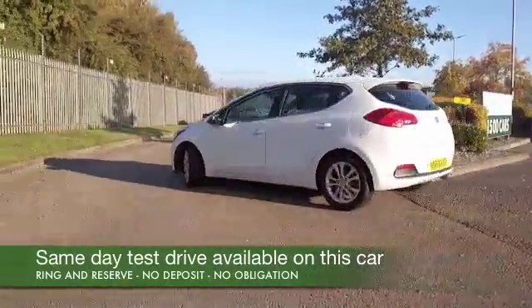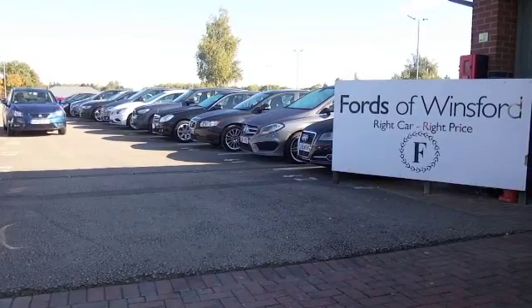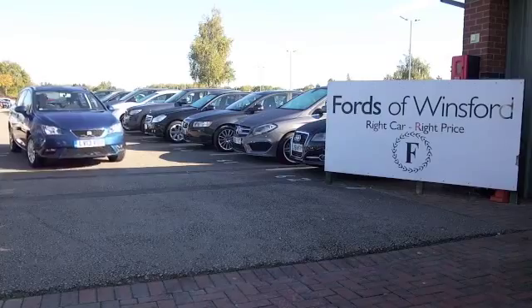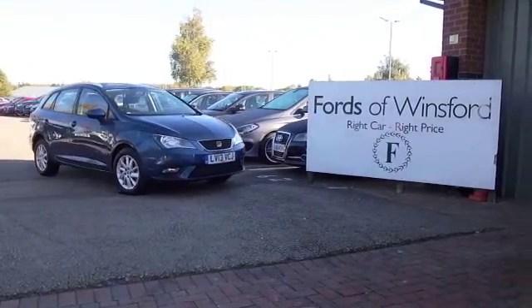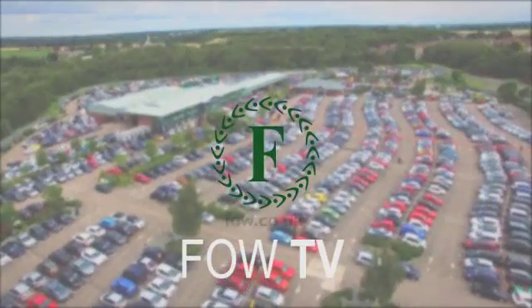Don't forget at FOW the price you see is the price you pay — there's no hidden charges or extras. You can hold this car for up to 48 hours with no deposit and no obligation. Bring your licence with you, have a test drive, and come and discover this great car for yourself at Fords of Winsford.